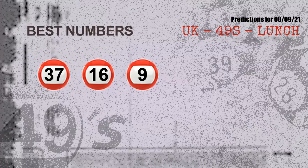Now the most exciting part of this video is coming. We find out some numbers for you with the best chance to win next draw — they all match the following ones and colors: 37, 16, and 09.